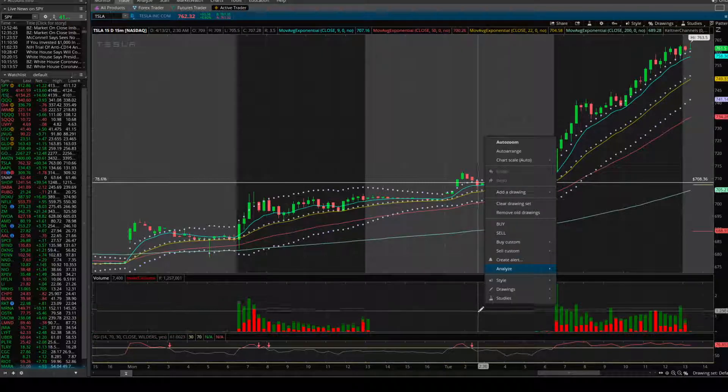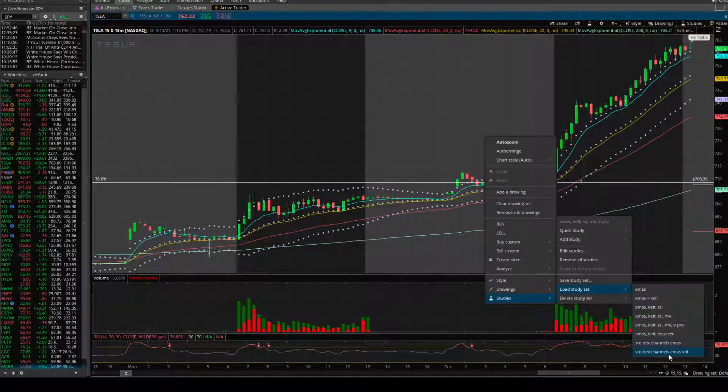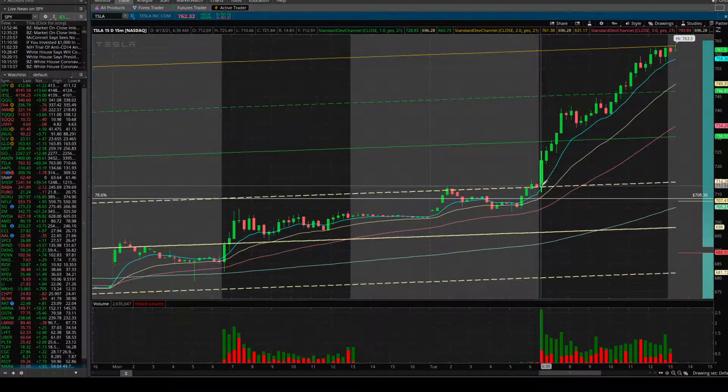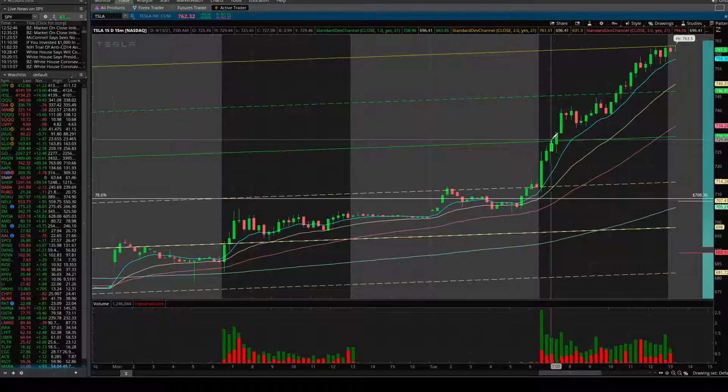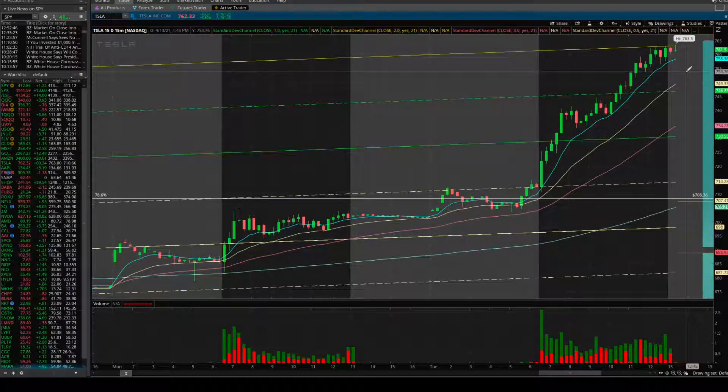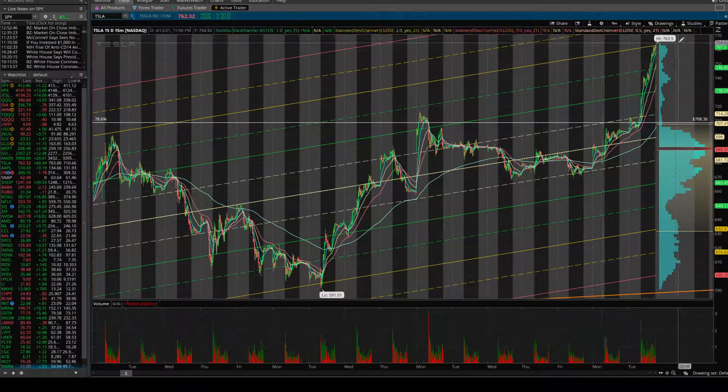Using the standard deviation channels on the 15-minute chart, yesterday we moved above the 0 point — the neutral yellow line. Green is 1 deviation away, dark yellow is 2 standard deviations away. We basically opened on the half deviation mark, got through it, had slight resistance right at the 1 deviation mark, pushed up through it, and closed right at that 2. So look to see if that could potentially be a little area of resistance, as we are moving higher in after hours right now at 763.50 as that new high.